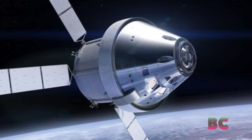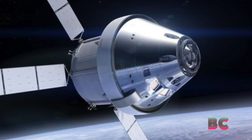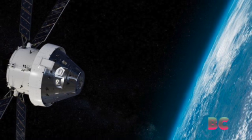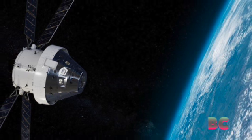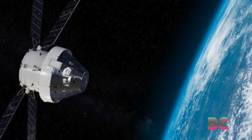At the time the burn started, the uncrewed spacecraft was traveling at 5,023 miles per hour, 238 miles above the lunar surface. Shortly after the burn, it was 81 miles above the lunar surface and traveling at 5,102 miles per hour.